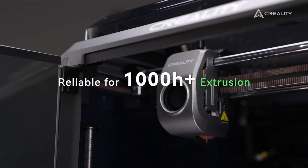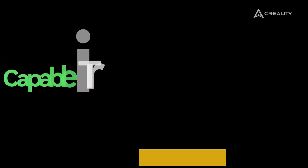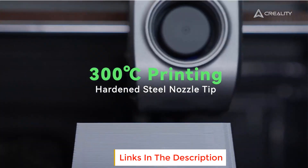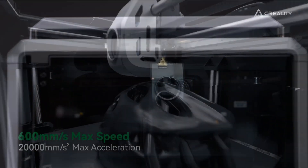In my experience, the Creality K1C is a superb 3D printer that combines advanced features, robust build quality, and excellent material handling. It is an ideal choice for serious 3D printing enthusiasts, schools, colleges, and universities.